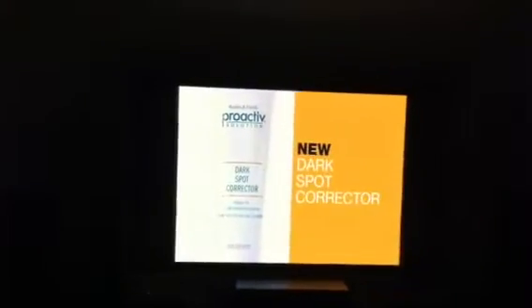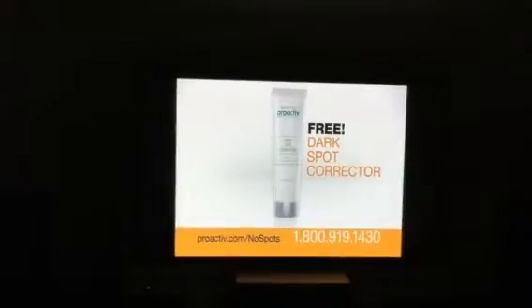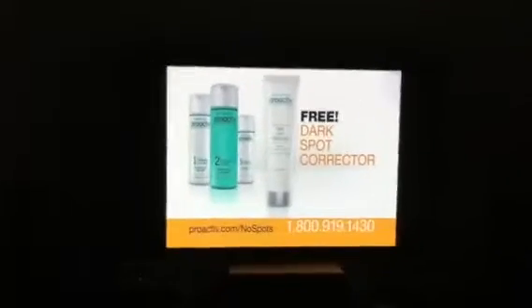It's our brand new dark spot corrector, and it's free when you order the Proactiv three-step system today.